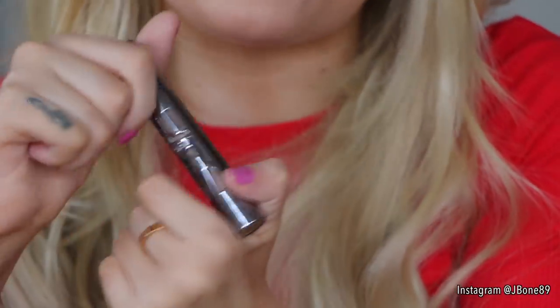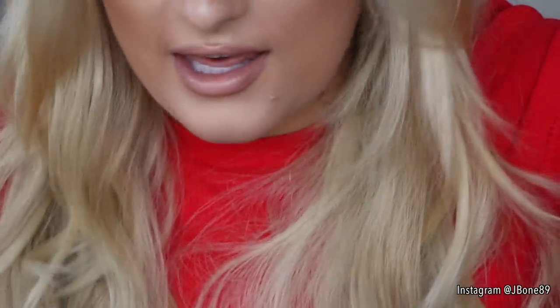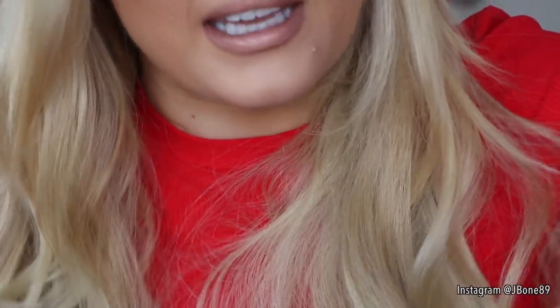The one in my drawer is their corrector, which you'd put on first. This is in the shade Medium Dark.